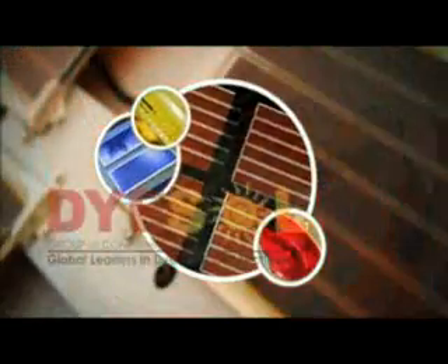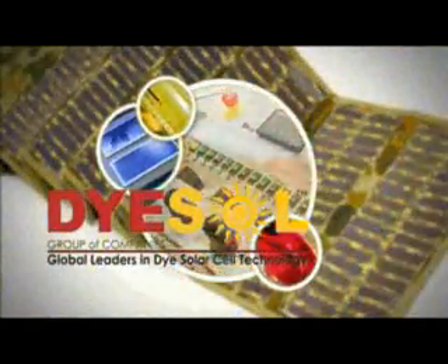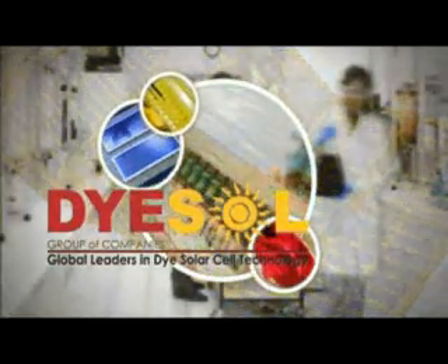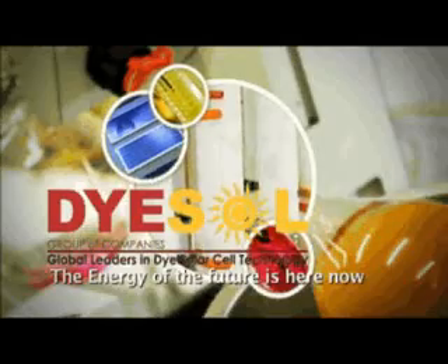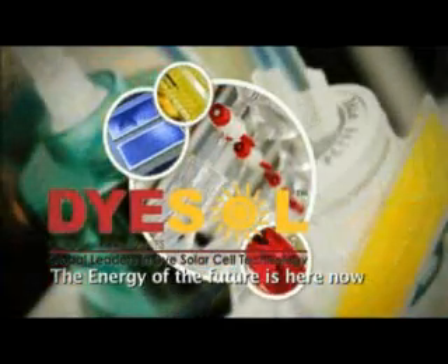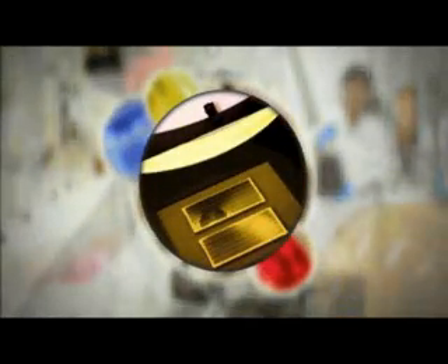It is often said that there is nothing new under the sun. But this is not always true. Occasionally, new and truly unique products are created that can change the course of history. This is the story of something new and different, and something very important: third generation solar technology — dye solar cells — a highly effective means of using the energy of the sun that does not involve expensive silicon solar cells.